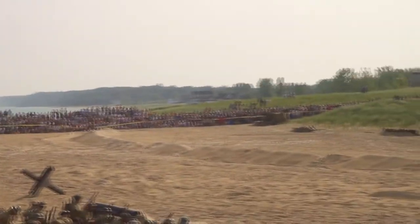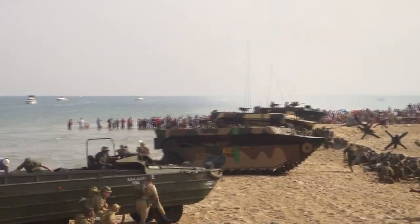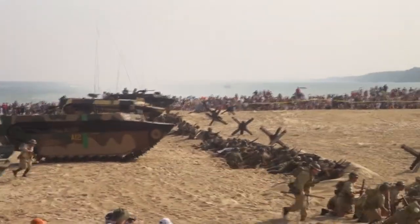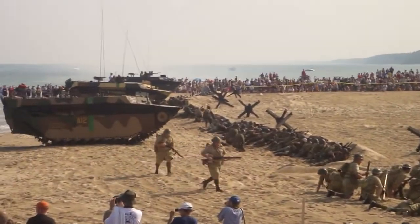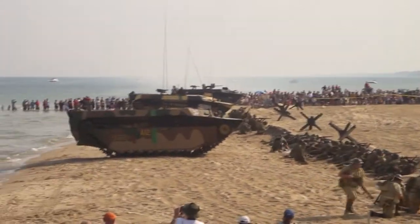The British would be using bolt-action rifles — the Enfield. Also, they use what's called a Bren gun for their heavy machine gun. And also, you can see some of the British are coming in with a mortar. Also, another standard weapon for the American infantryman would be the M1 carbine — it's a 15-round clip, semi-automatic weapon.